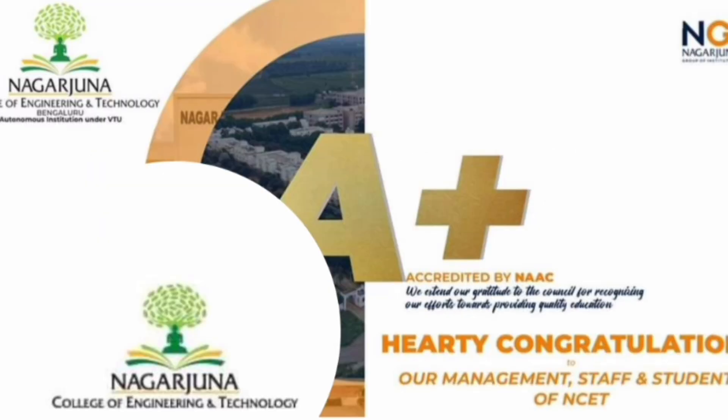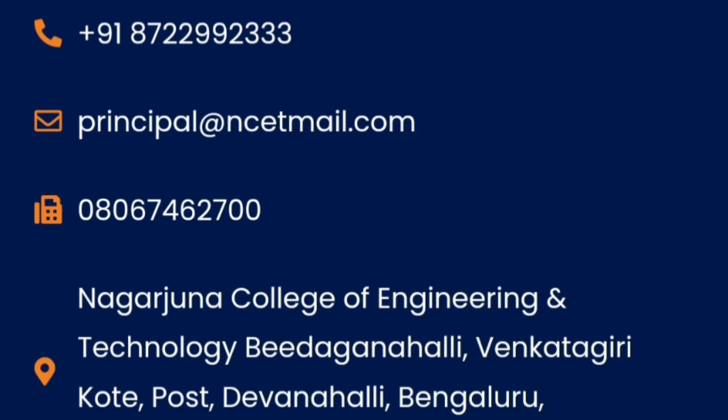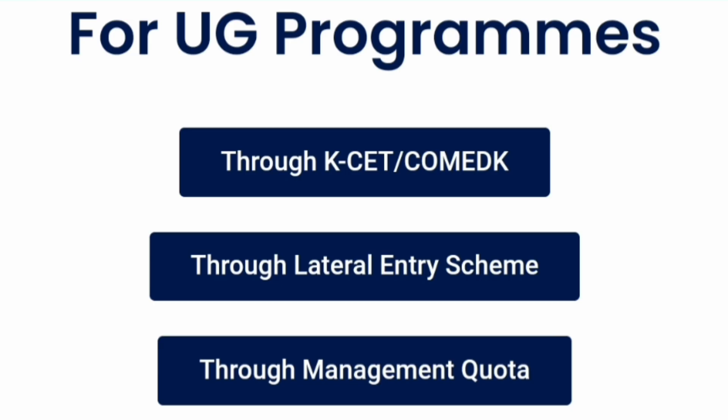In terms of NAAC accreditation, it is a NAAC A+ college. It is located near the airport, in the Devanahalli area in Bangalore. Admissions are taken through different modes like KCET, COMEDK, K for engineering, lateral entry through second year, and management quota.